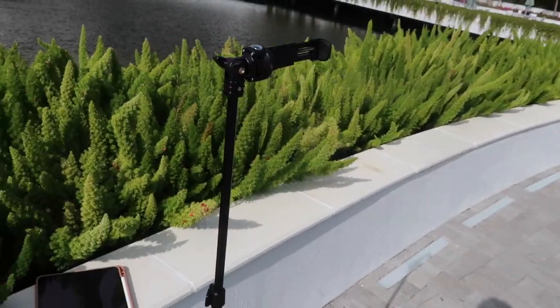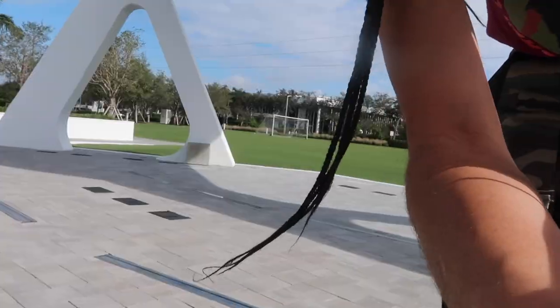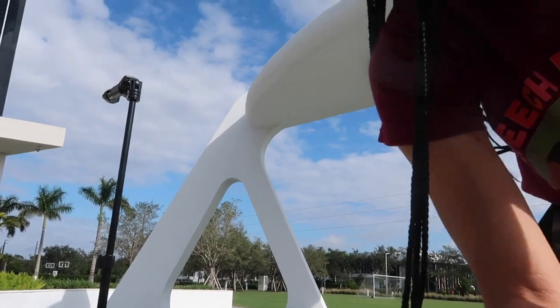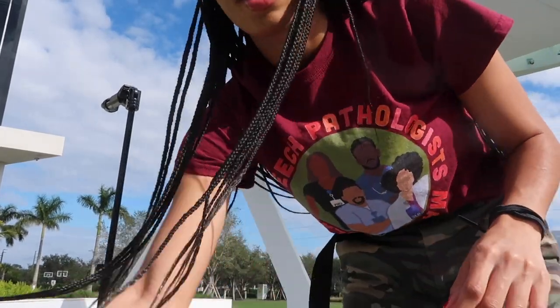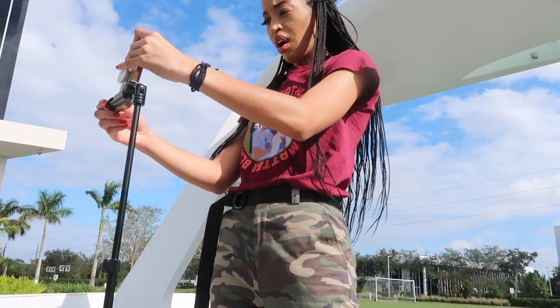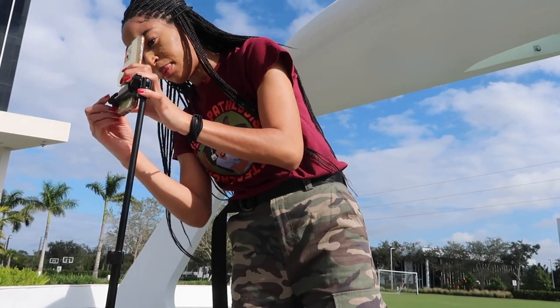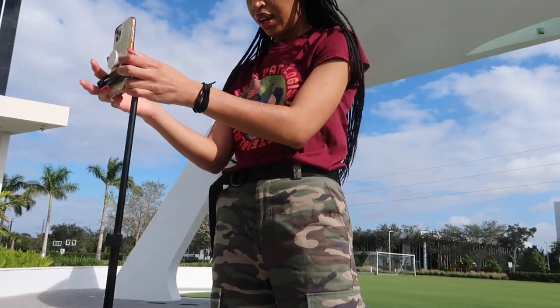The sun looks like it's going away — I hope it comes back. It's supposed to be sunny today. Maybe where I'm going will be sunny. This is the camera stand that I use — I got this from Amazon. I'm just gonna put my phone up on that. Can y'all see me? I broke this — I think I mentioned that — I need to get a new one, but it's hanging in there.